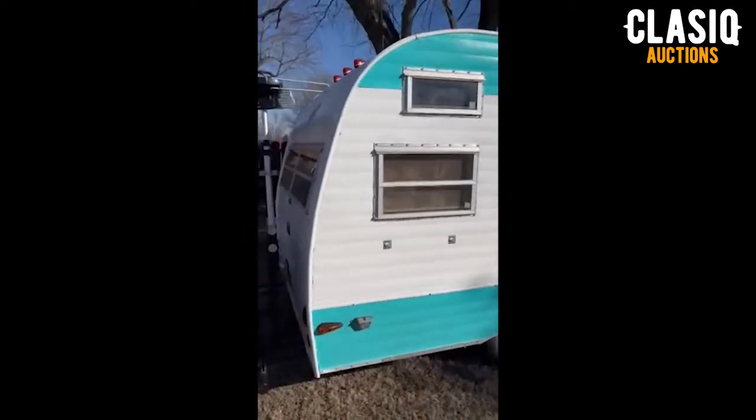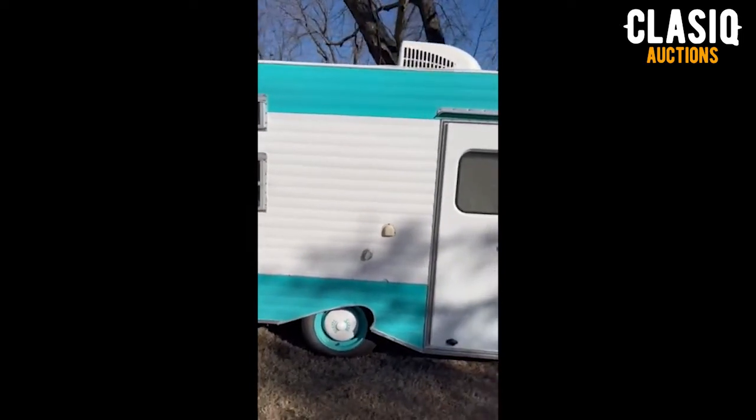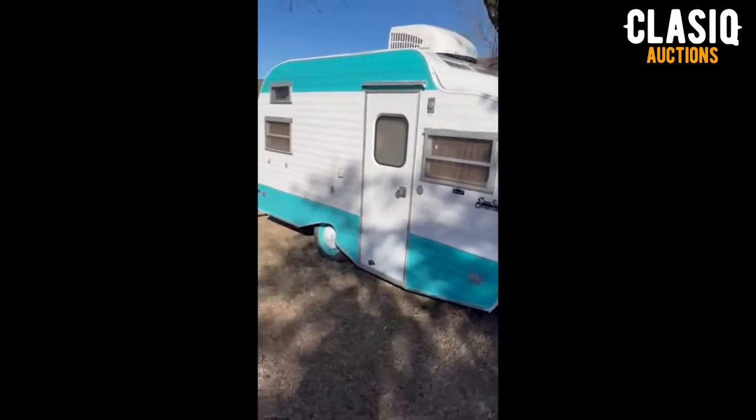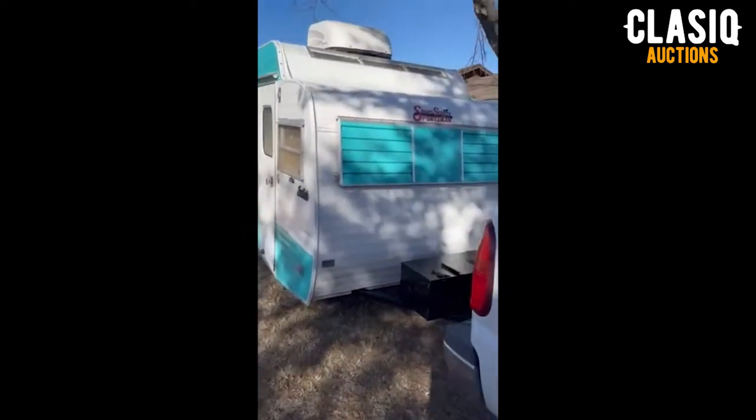The two-tone teal and white color looks great even though it's a 1972 — it has the vibe of an earlier vintage trailer from the 50s or 60s. Cerro hubcaps are hard to find and all of these are in excellent condition, looking great mounted on the nicely painted steel wheels.